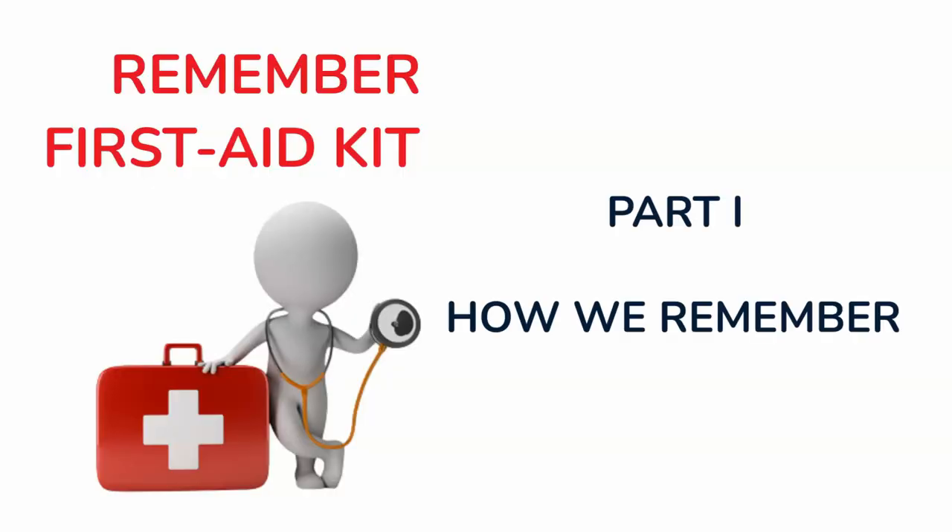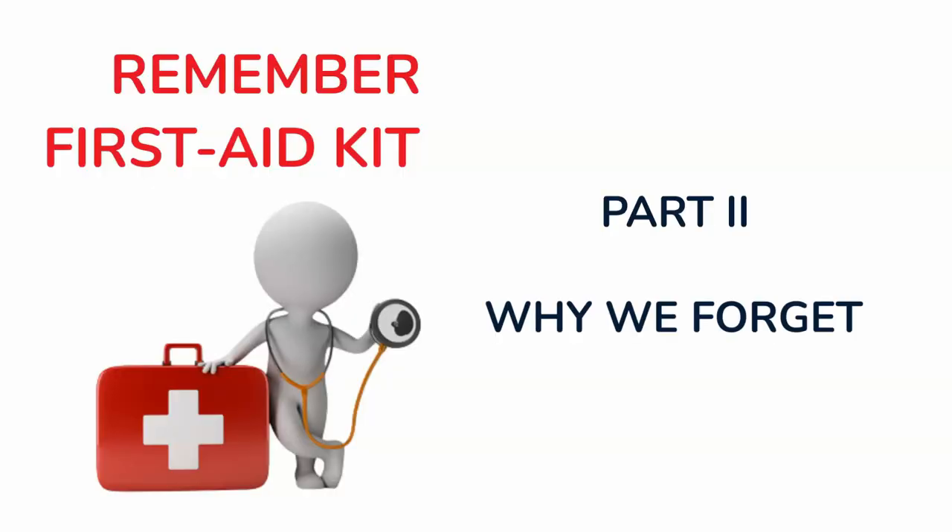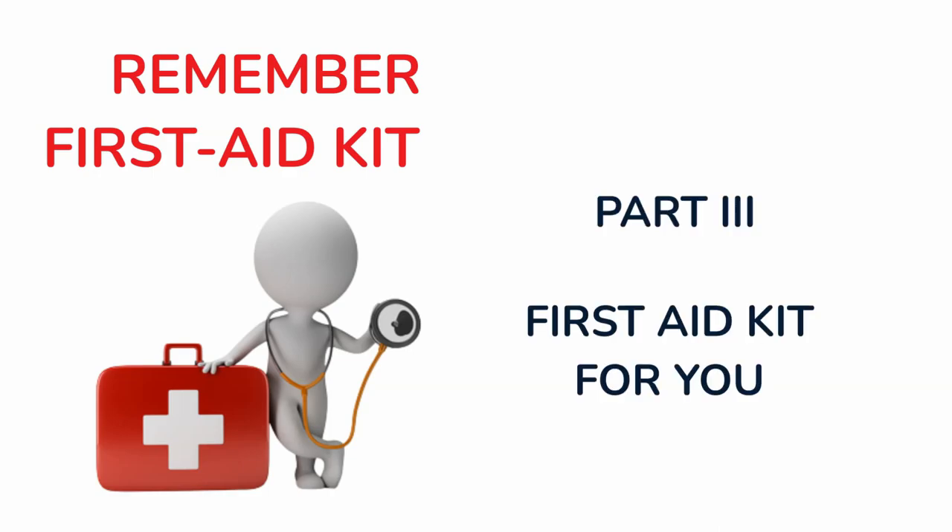Three steps: how we remember, why we forget, and a First Aid Kit.